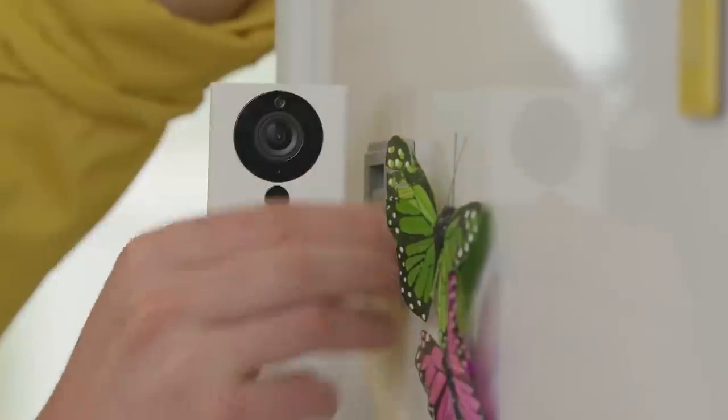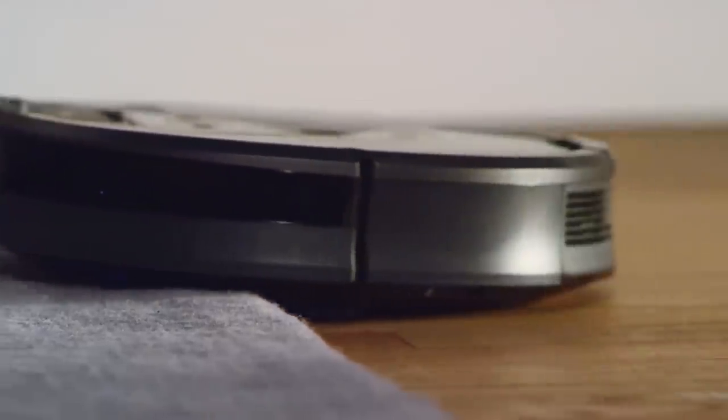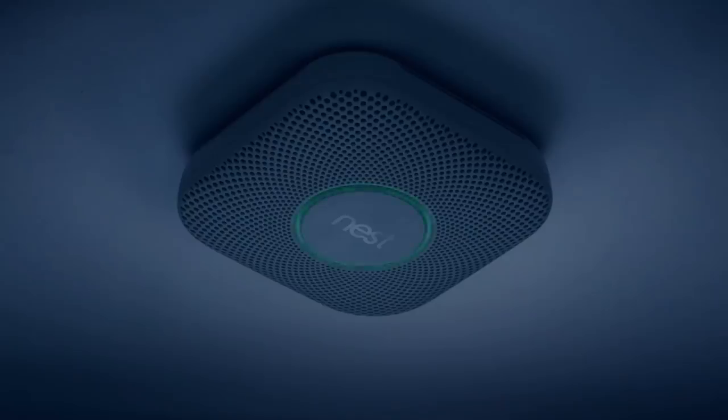With the advancements in technology, there has been no better time to create your very own smart home. There are devices that turn on your lights, clean your house, control your thermostat, and a whole lot more.